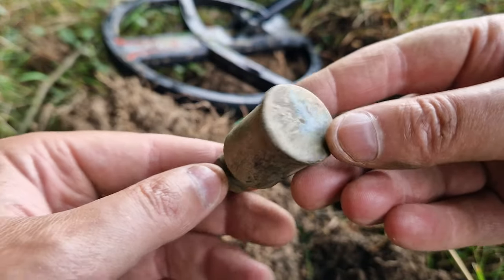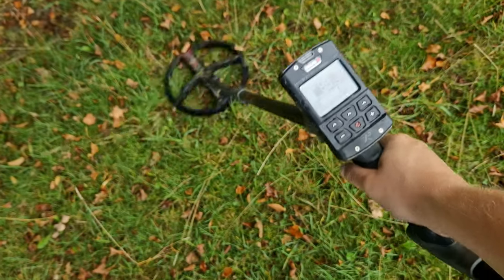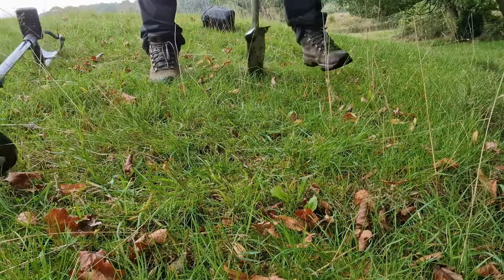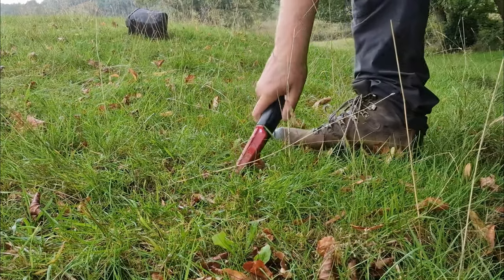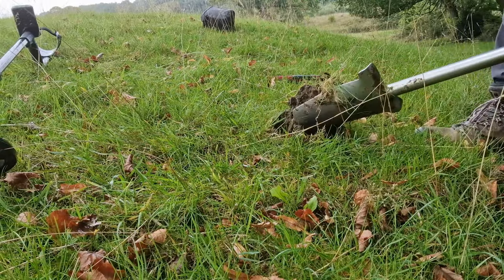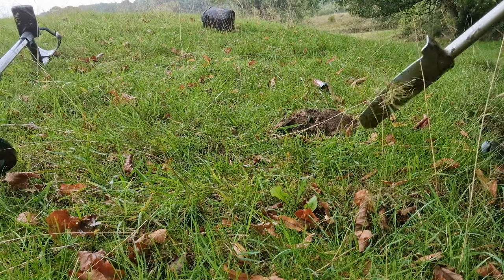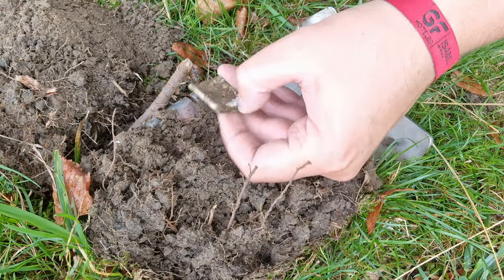This is my next signal — very shallow, getting a double bleep which means it's on the surface. Super loud — there could be two things, I'm not sure, but let's get in there and have a look. It's just a piece of aluminium scrap.